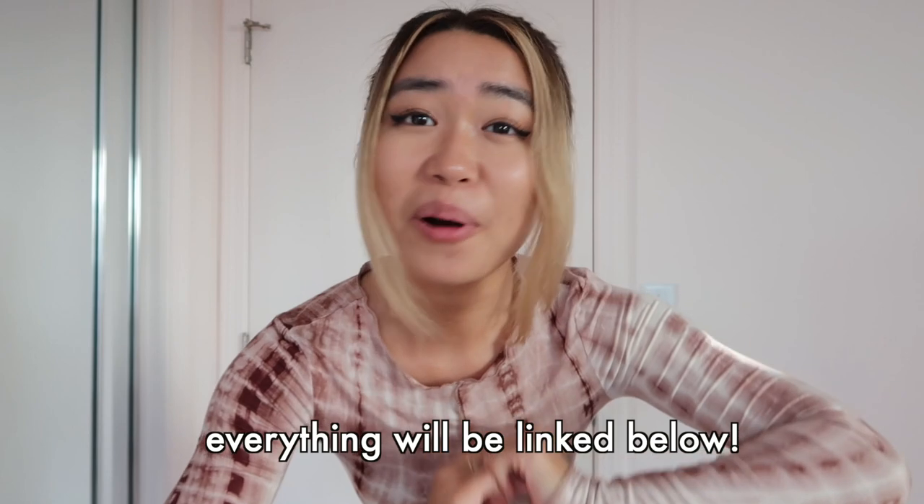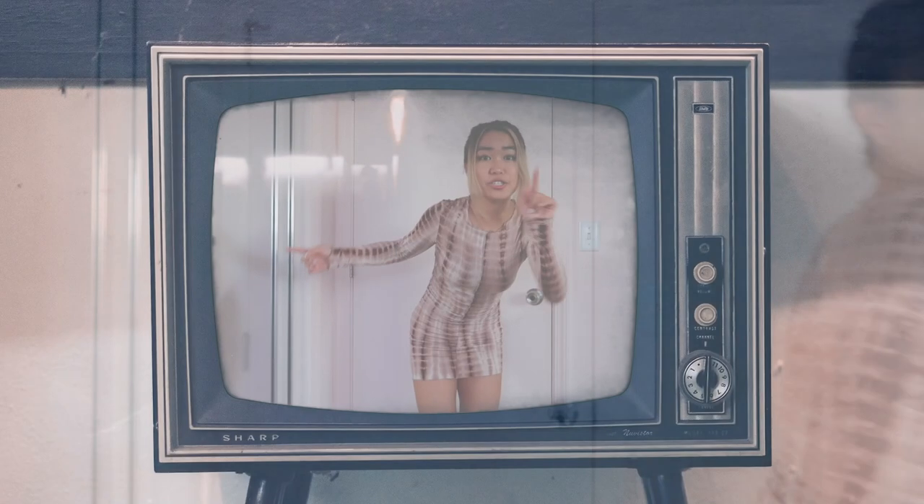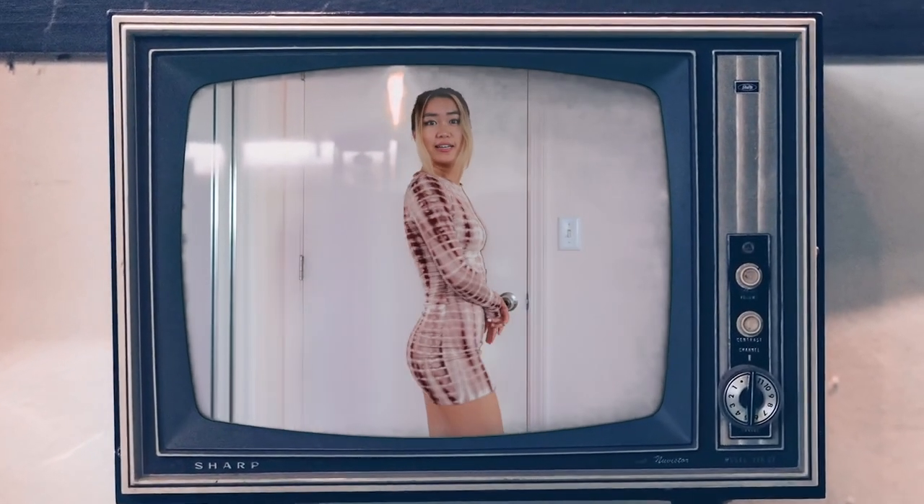Thank you so much to Princess Polly for partnering with me on this video. Their stuff is literally the cutest and they hooked you up with a discount code — xokate — for 20% off your purchase. So let's get into the video!